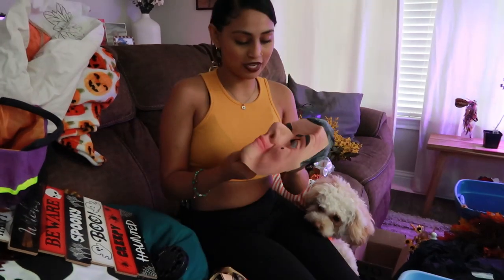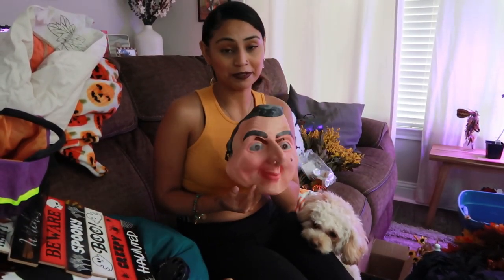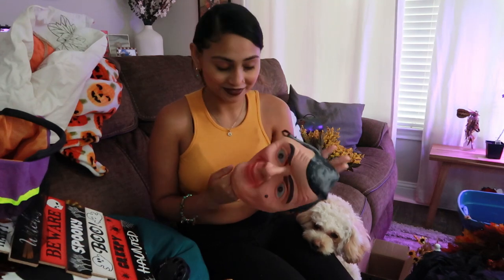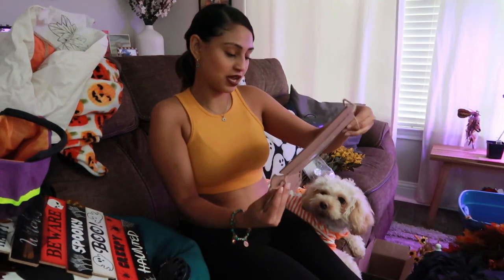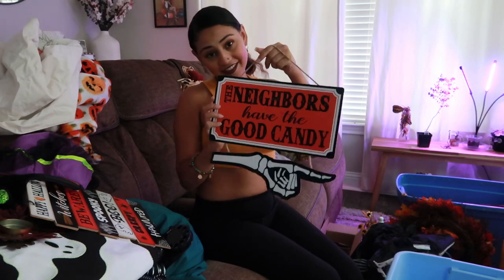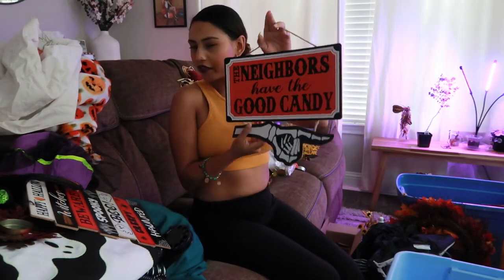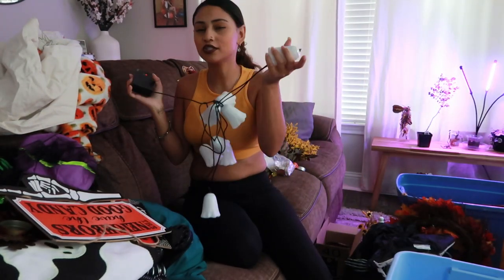Then we have my scarecrow — I love my little scarecrow. He's so scary. This mask used to scare my sister — me and my friend did pranks with this. I have so many memories with this mask that I'm not gonna let it go. We have this sign: 'The neighbors have the good candy.' Another funny Dollar Tree sign. I'm not a big into signs but these are some pretty cool signs.